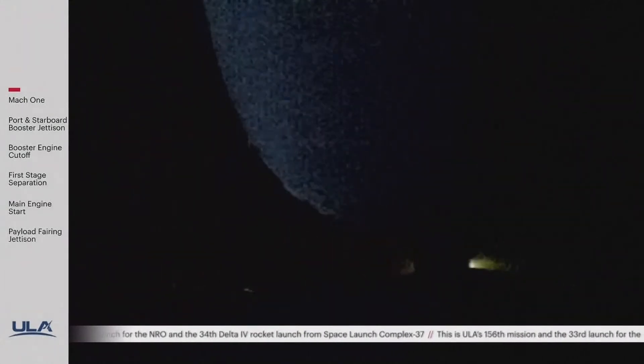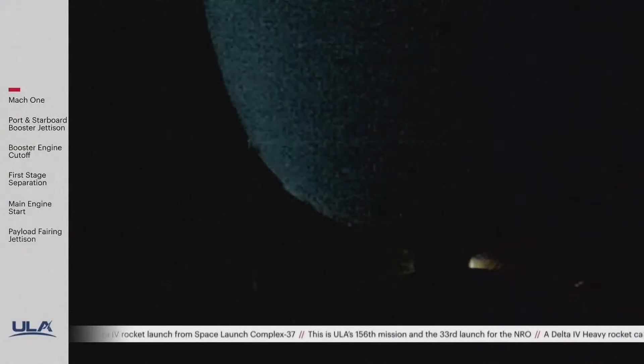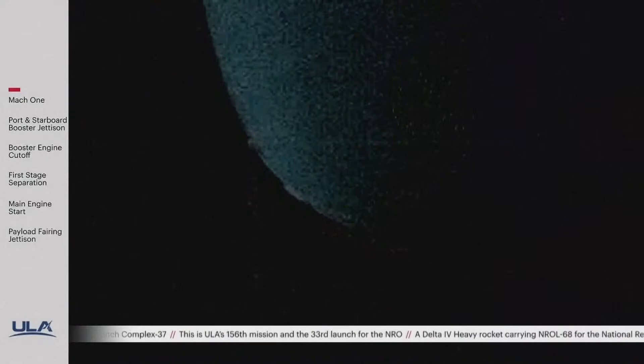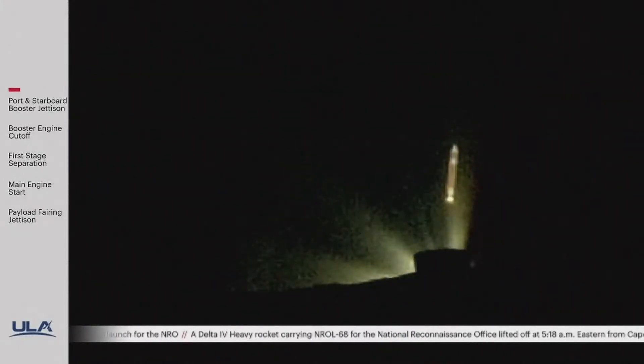The port and starboard boosters are now throttling down, and the engine response looks good. Port and starboard cut off, and we have separation of the two side boosters. Core booster is now throttling back up, and the maximum power level has been achieved.